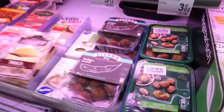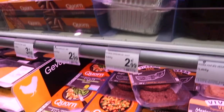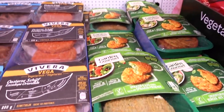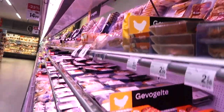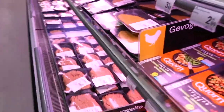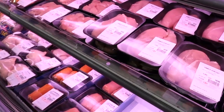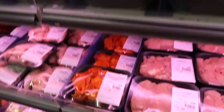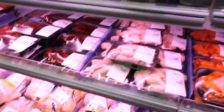Next to the butchery there's another row of refrigerators and this time there's lots of vegetarian options as well as vegan ones, like vegan imitation meats, veggie burgers, veggie everything. I really love to eat those because they're really tasty and healthy. Next to the vegetarian options there's a selection of chicken meats prepared in different ways: chicken breast, chicken cutlets, chicken rolls, minced meats, whole chickens, and also turkey.